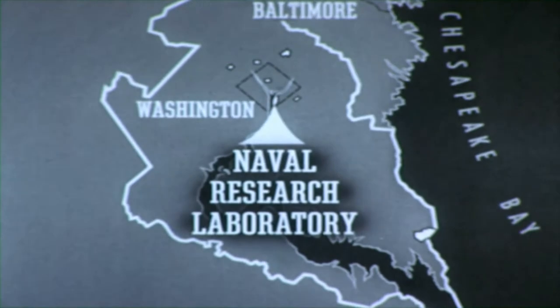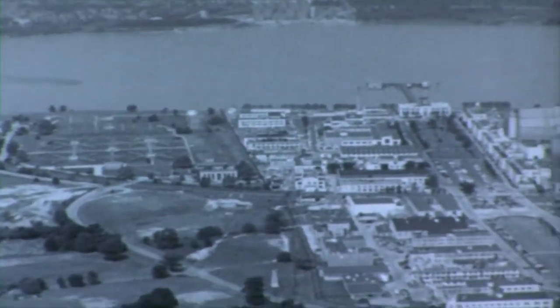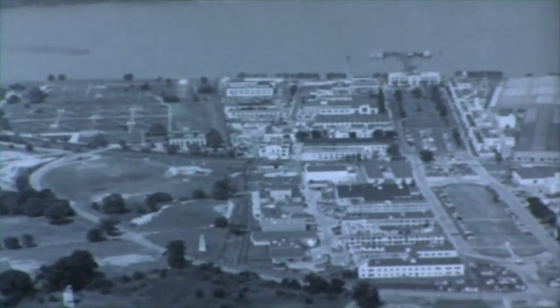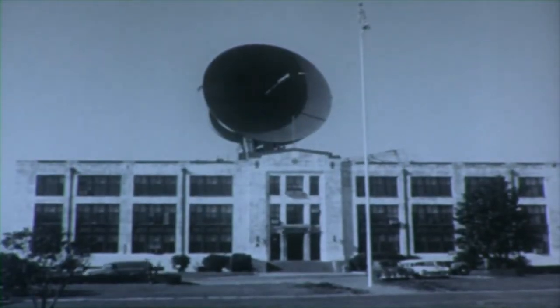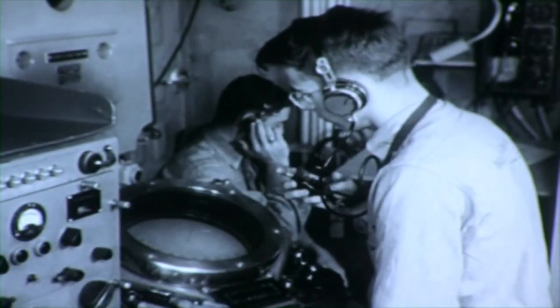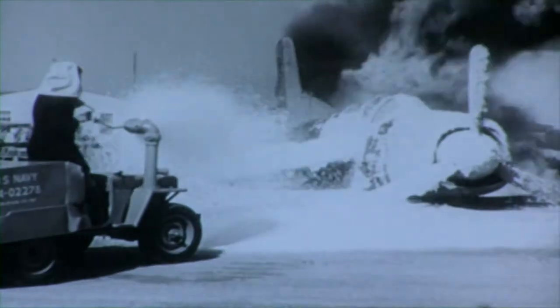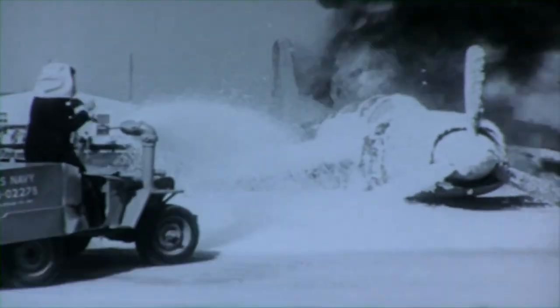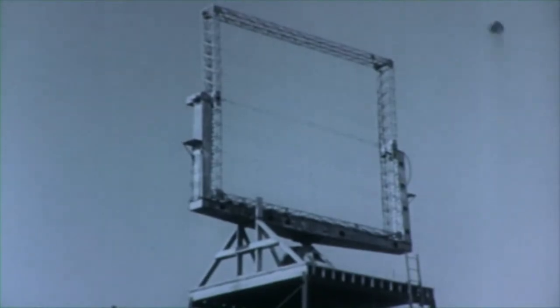The Naval Research Laboratory is located in southwest Washington. NRL's primary mission is to carry out fundamental and applied research and development to increase the combat effectiveness of the Navy. The research laboratory has been a pioneer in hundreds of developments: communications, detection and ranging, guided missiles, underwater sound gear, and firefighting equipment. This, the first usable radar screen built in the United States, is a monument to NRL as the father of American radar.